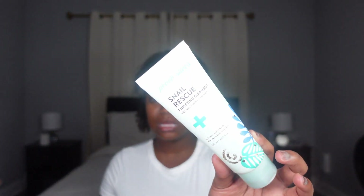The first Peach Slices product is their snail rescue cleanser. This cleanser is amazing — it has snail mucin in it, which is supposed to be great for the skin. I know that scares some people, but I decided to purchase it and went back for more products. It does not strip the skin at all. It is hydrating, and afterwards you won't have that patchy dry white cast that some cleansers leave. It is made for dry skin.